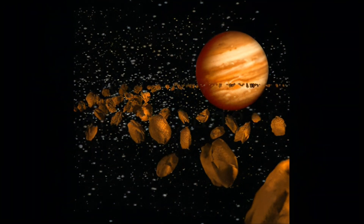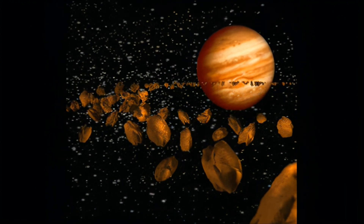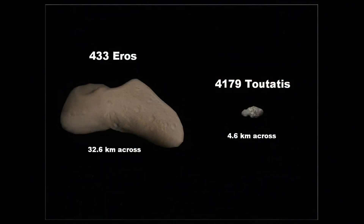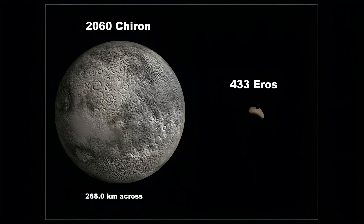As usual we will start with the planets and small objects such as asteroids, and even continents like America. Here we have the first set: 433 Eros and 4179 Toutatis, which is a lot smaller as seen.